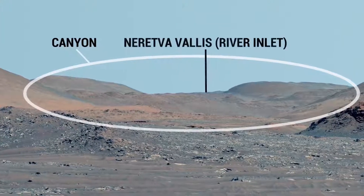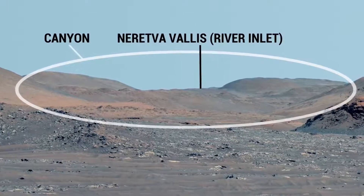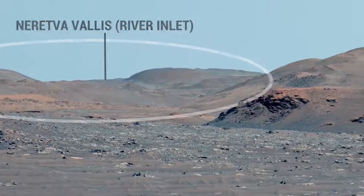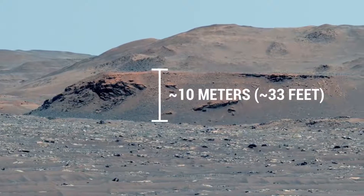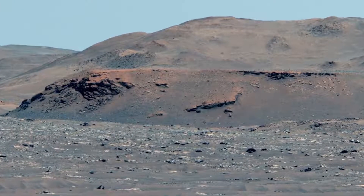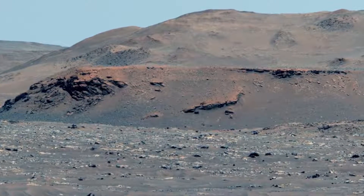That canyon was carved by a river about three and a half billion years ago, when the climate of Mars was very different from today. The cliff-like brown hills you see here are more evidence of that river — these are part of the delta. When the river hit Lake Jezero, its mud and sand were deposited on the crater floor.